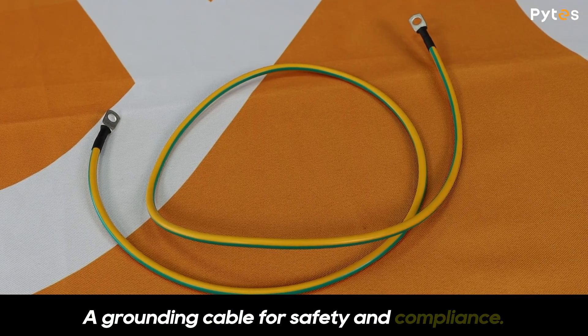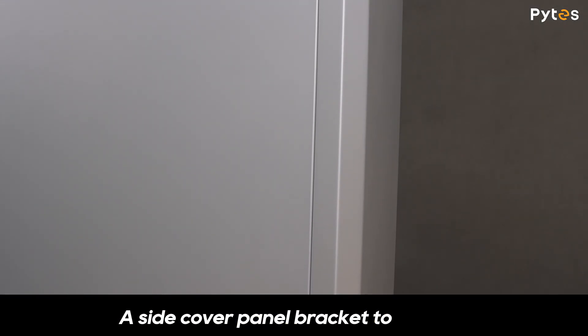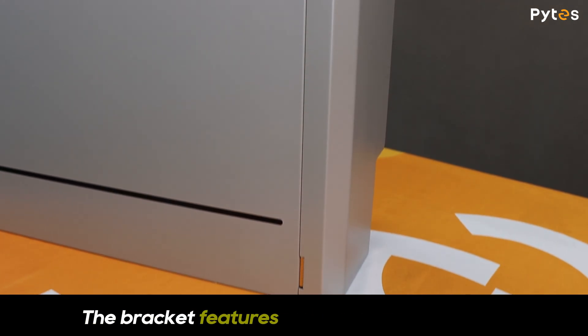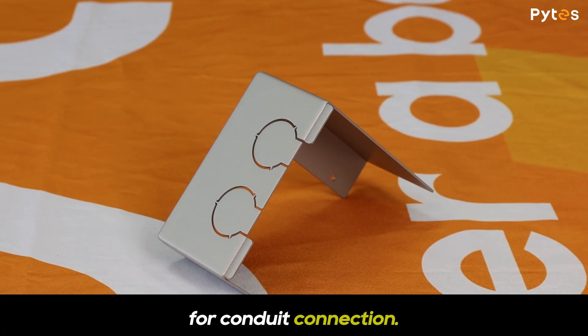A grounding cable for safety and compliance. A side cover panel bracket to provide extra protection for terminals and connections. The bracket features pre-punched knockouts for conduit connection.